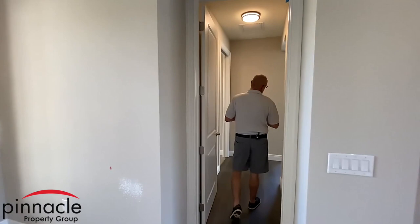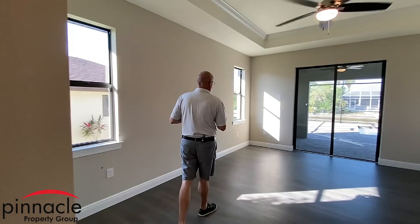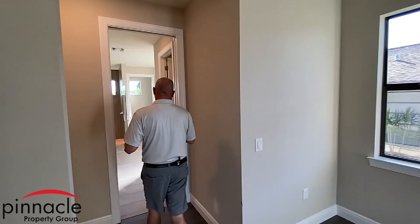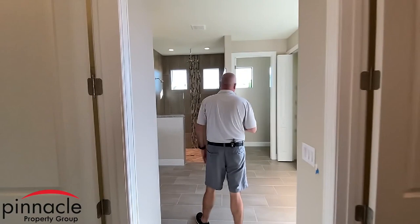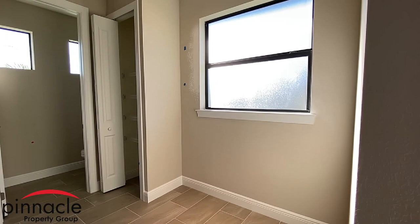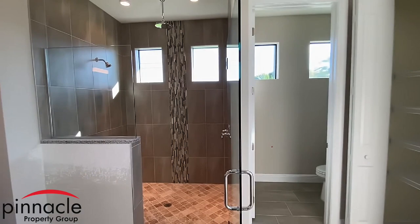We're going to go into the master bathroom. Right now we are in the master bedroom — our standard master bedroom with two windows, a single tray ceiling with crown. Then we walk into the master bath, which has dual sinks. Something we haven't normally done is the tub has been removed, leaving an open space. The homeowner can put a nice bench there if they decide to, or just leave it open for future use.